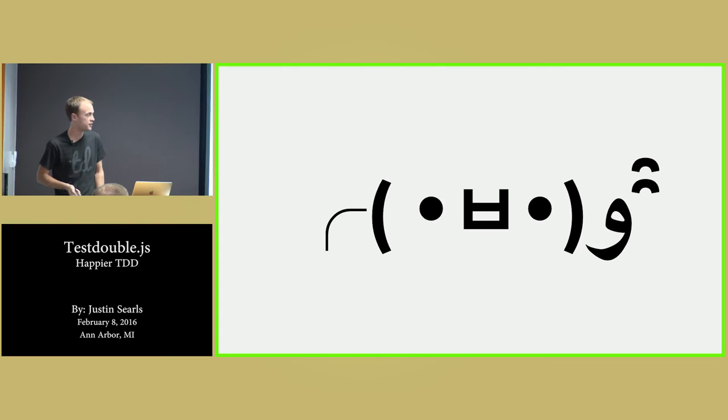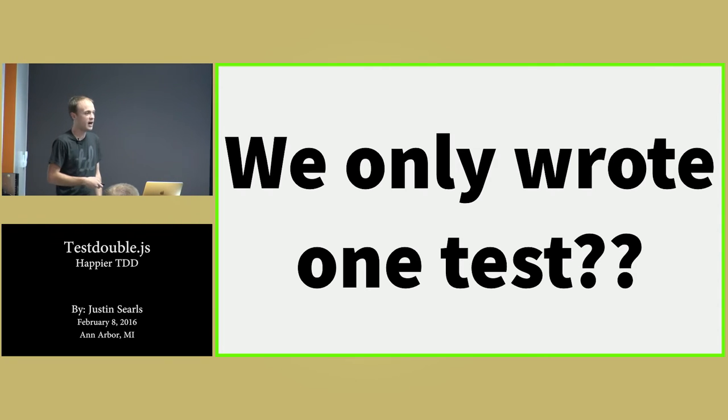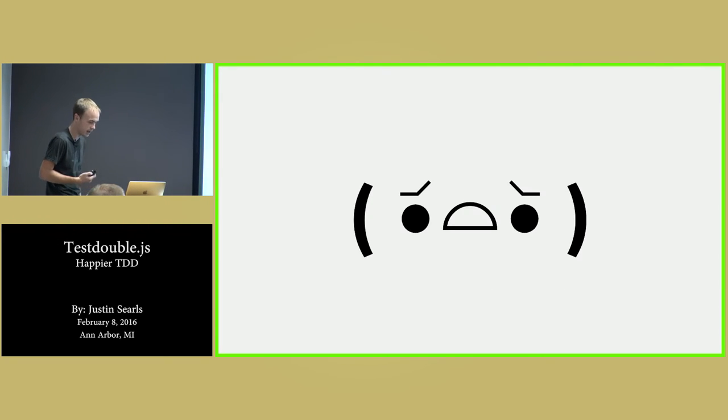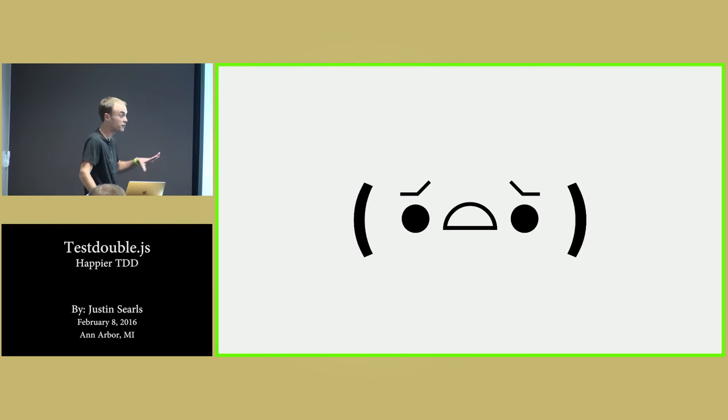Congratulations, we wrote a test. It feels pretty good. Of course, we only wrote one test, and it took us like 15 minutes to walk through it, which might make you feel like this is not possibly worth the time. Trust me, it gets a little bit better. It only took me a few minutes to write it because I'm really familiar with this particular process.